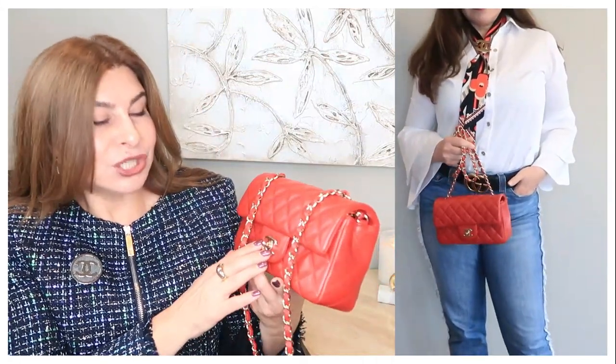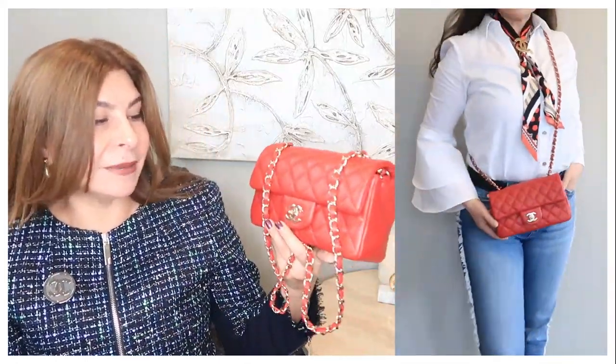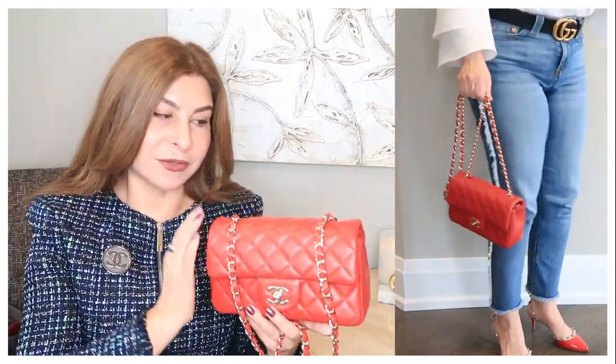I'm going to start with the most classic mini handbag — it's the Chanel Mini Rectangular. I have it in lambskin with champagne gold hardware in red color. I absolutely love this handbag. I was lucky enough to purchase it before the price increase.